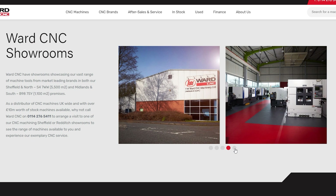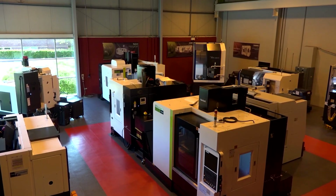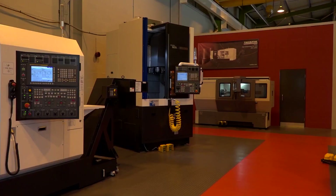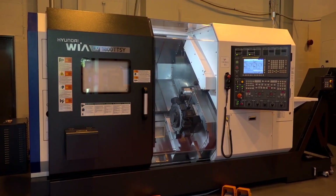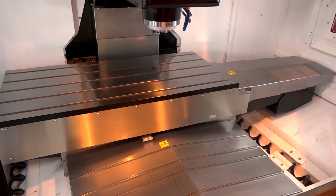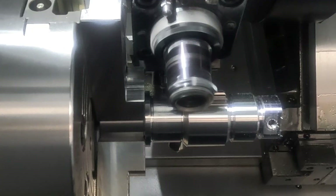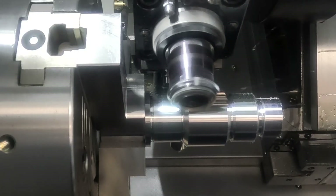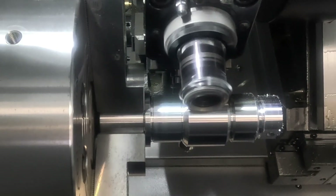Looking ahead, customers in the Midlands and the south — predominantly motorsport and aerospace — are looking for machines with increased dynamics and complexity due to the nature of their work. Through their technical division and experience, TW Ward C&C can cater for those markets very competently.